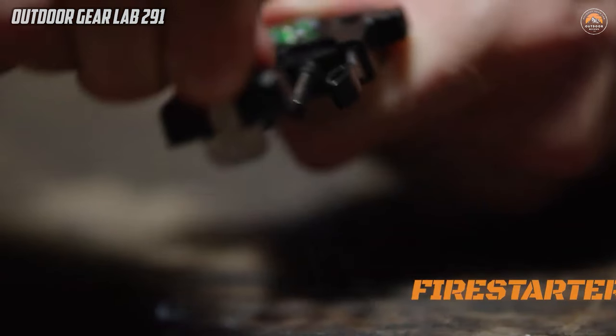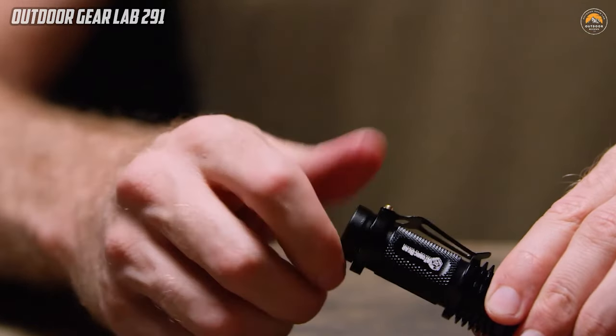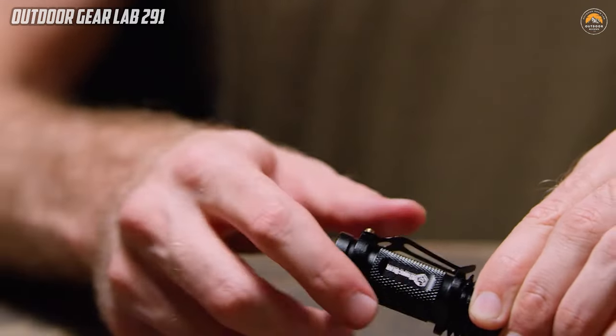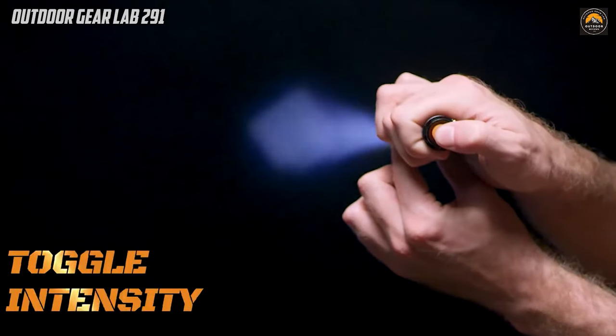With the Atomic Bear Survival Kit, you can embark on your outdoor adventures or navigate emergencies with the assurance that you have a top-notch set of tools at your disposal, enhancing your ability to adapt and overcome various challenges in the wild or urban environments.